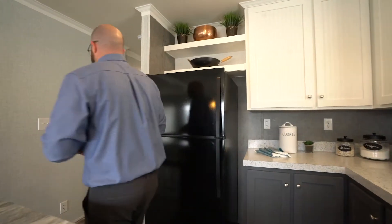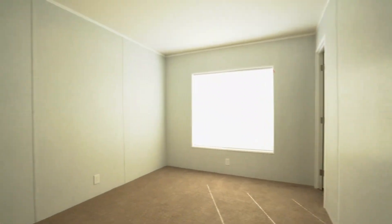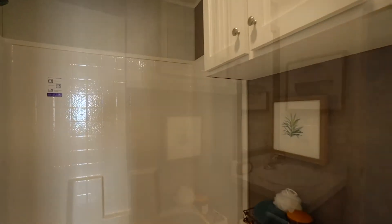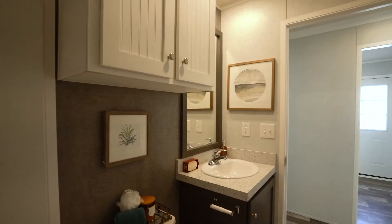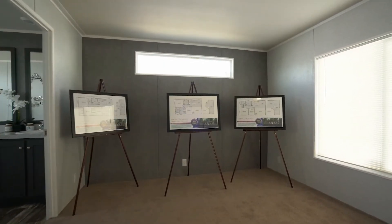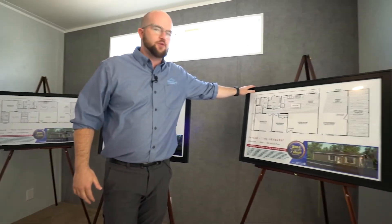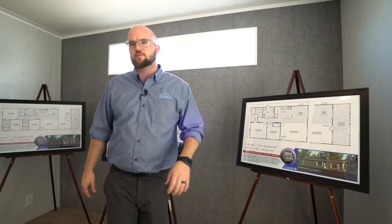We've got two different bedrooms in this floor plan — let's take you back there. You've got a great size guest bedroom and a great little guest bathroom. It's a 24 by 44 with two sister plans: a 48 foot version if you want to step it up, or if you want an ADU unit or mother-in-law suite type of house, you've got the 24 by 40.